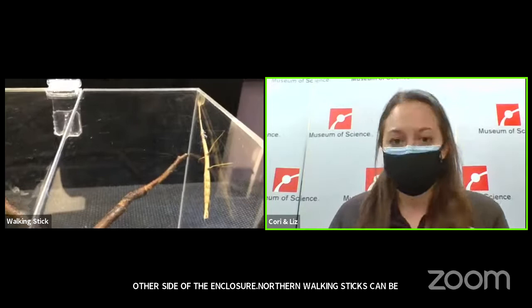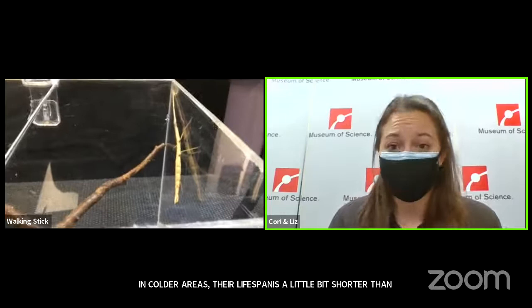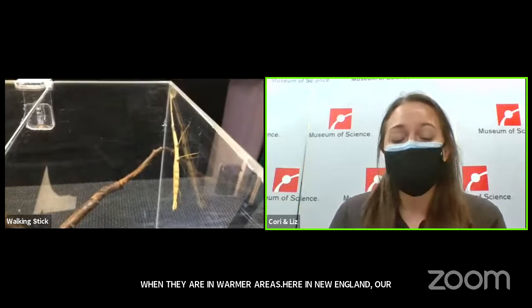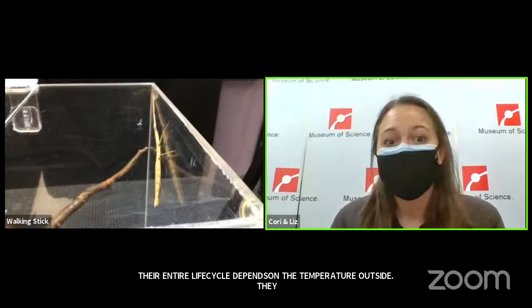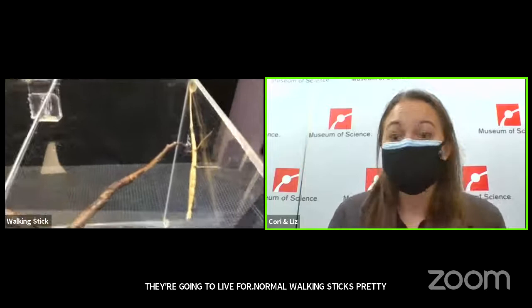When we're in colder areas, their lifespan is a little bit shorter than when they're in warmer areas. Here in New England, our northern walking sticks really depend on the climate. Their entire life cycle depends on the temperature outside. They are waiting for environmental cues to tell them when they should lay eggs, when they should mate, and how long they're going to live for. Northern walking sticks pretty much live until the first frost — anywhere from four to seven months, depending on where they live.